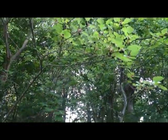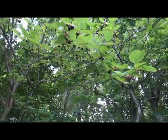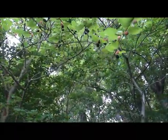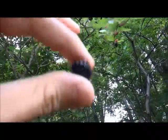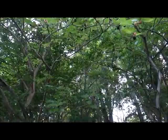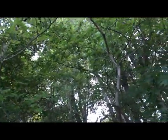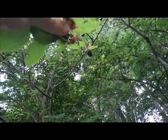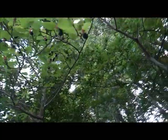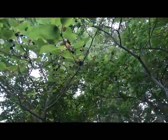Hey everyone, today I wanted to show you some edible berries called wild berries, which resemble blackberries. The whitish, pinkish ones are usually more sour, while the blackish, dark purple color usually means sweet.